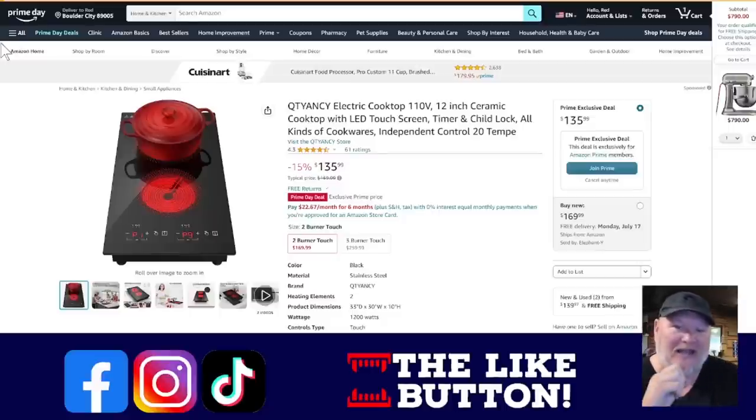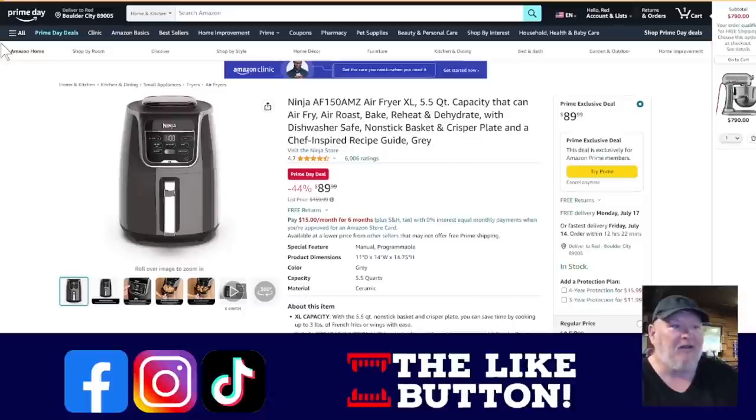The electric cooktop — I cannot say how much I love induction cooking, especially when you go camping in RV life. Everyone's got generators or power stations, or you're at an RV site where you're plugged in. Forget running propane — propane costs a ton of money, and you're already paying for the electricity at the site anyway. Plug in and use one of these. They're great for outdoor cooking and great for added indoor cooking space. If your kitchen isn't laid out the way you want, or you need extra cook space at Thanksgiving, grab one of these. I am an absolute fanboy when it comes to induction cooktops.